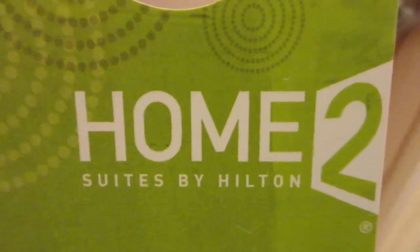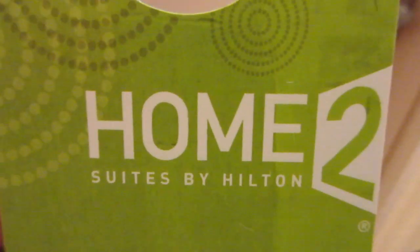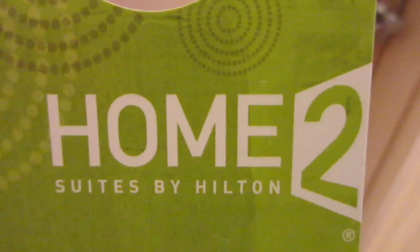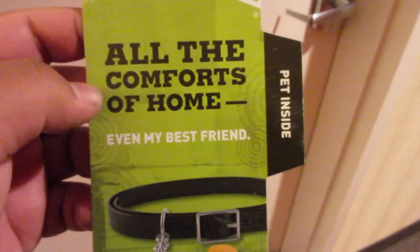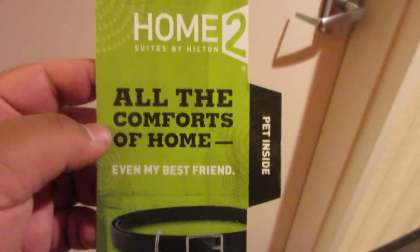I am actually staying at the Home 2 Suites by Hilton over here in Milwaukee, Wisconsin. I think it's Wisconsin — I'm terrible at geography. We're staying at the Home 2 Suites by Hilton, and this is actually surprising. I noticed this when I walked into the hotel room — I think this is a pet-friendly place because they have a door tag that says 'pet inside.' So that's actually pretty cool.